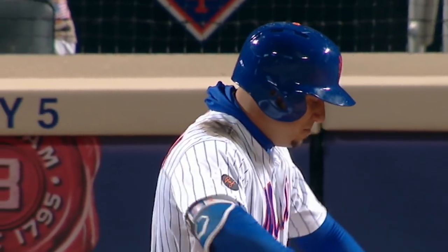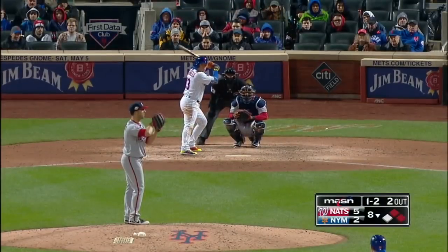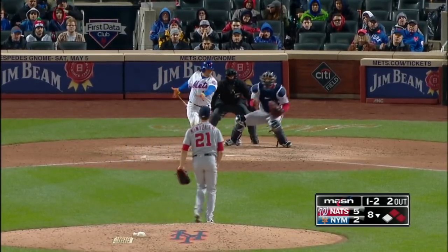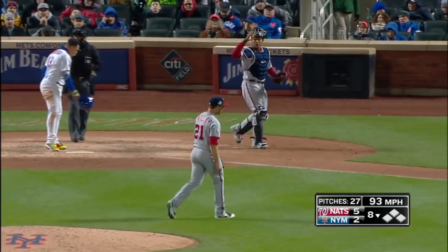Big spot here as Cabrera represents the tying run. The kick and the pitch — swing and a miss. He struck him out with a fastball running away off the plate, 93 miles an hour.